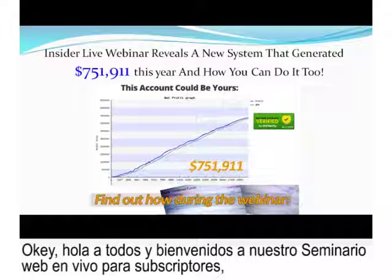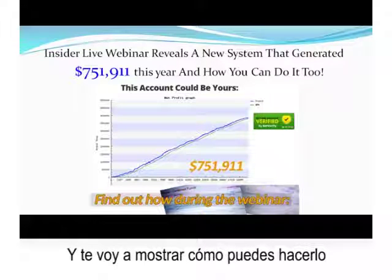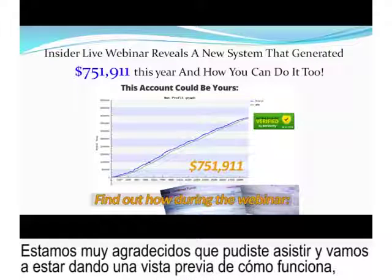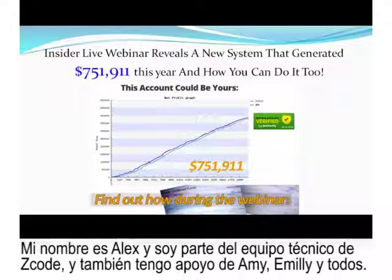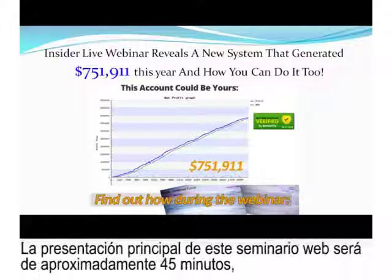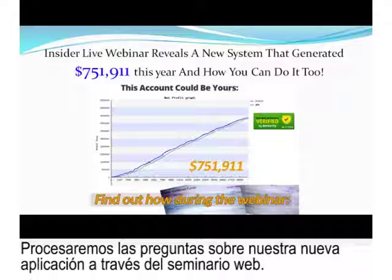Hello everyone and welcome to our Insider Live webinar in which we unveil a new system that's generated more than $751,000 this year alone. We're going to show you how you can do it too. I'm going to give you an insider sneak peek on how it all works and show you verified proof as well. My name is Alex and I'm part of the Zcode tech team. The main presentation will be approximately 45 minutes, after which we'll have a brief Q&A session.